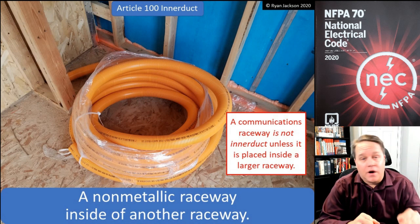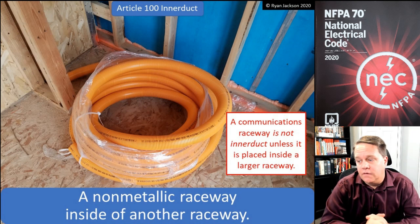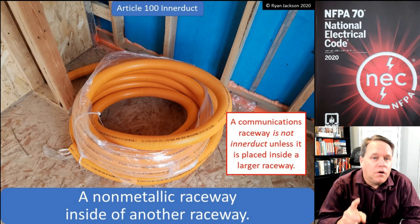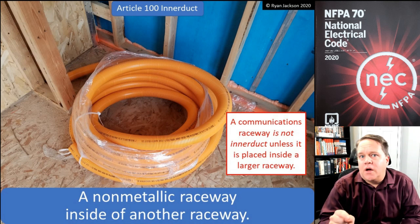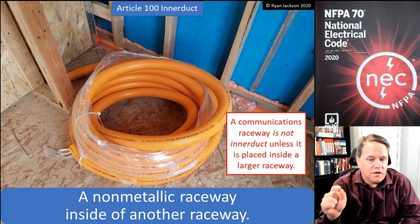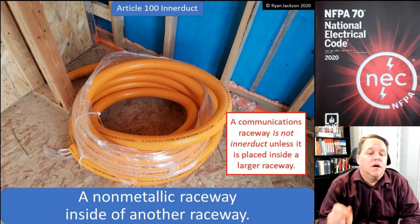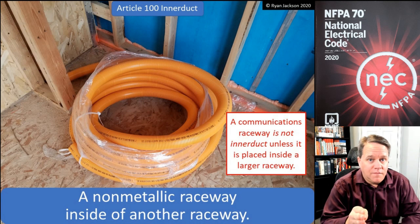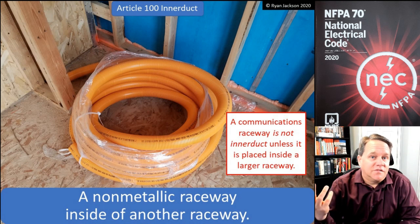I could use the product in this photograph as interduct if I installed it inside of a piece of PVC conduit — that would make it interduct. But if I installed it by itself, it's not interduct, because interduct isn't the product, it's the way the product is installed. It's a non-metallic raceway installed inside of another raceway. So that would be a communications raceway — I could use it as interduct, or I could just use it by itself.